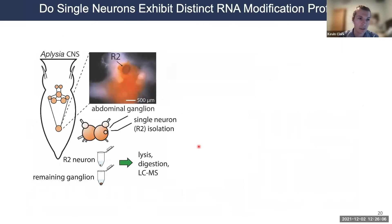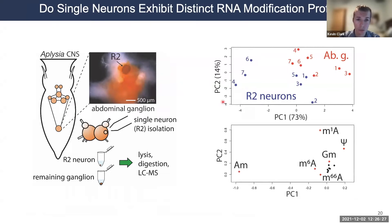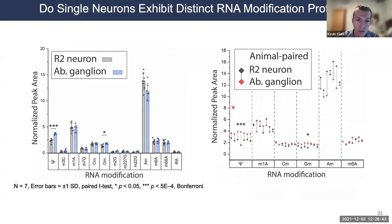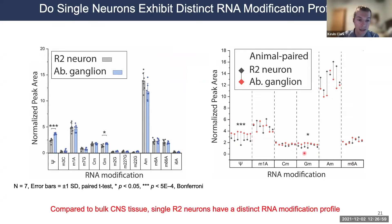NERMA-MS allows us to ask whether individual neurons differ from their surrounding tissue. We profiled an R2 neuron from the abdominal ganglia — a cholinergic neuron involved in defensive mucus release — and compared its modification profile to the bulk ganglion. Using principal component analysis, R2 neurons are indeed rather different from the ganglia in which they reside. Notably, pseudouridine and 2'O-methylguanosine show consistently higher relative abundance in every abdominal ganglion compared to the R2 neuron, confirming that individual neurons exhibit different modification profiles than their surrounding tissues.